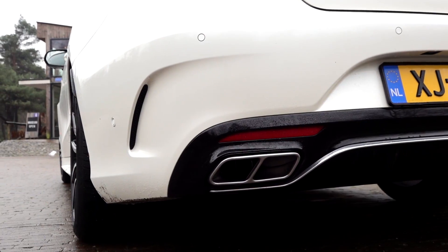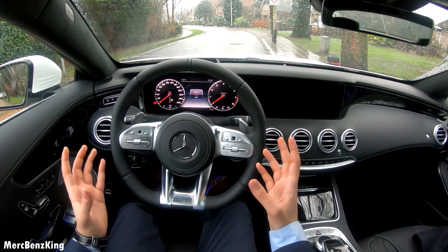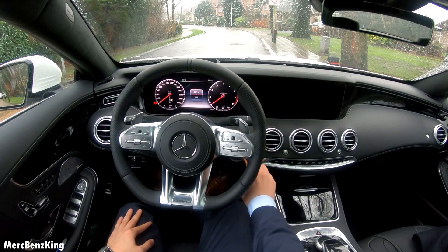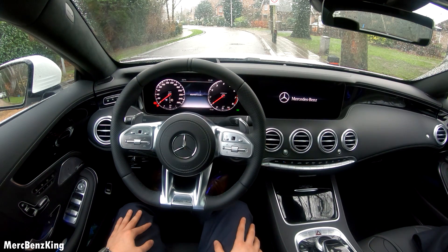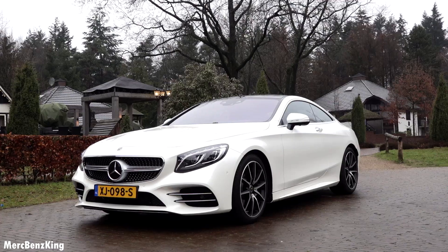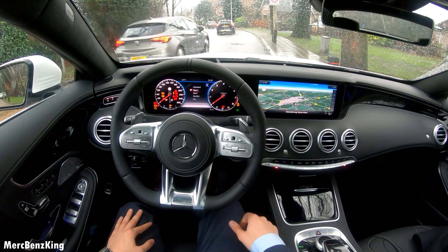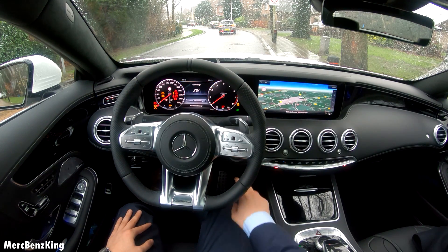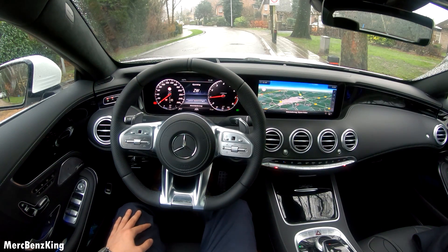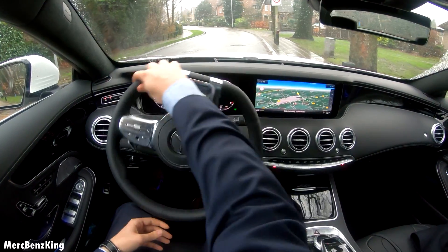Hello guys, welcome to Mercedes-Benz King. In today's video I will give you a point of view of the Mercedes S560 Coupe. So let's start the engine in Sport Plus. Lovely sound — I will put it in drive and let's go.